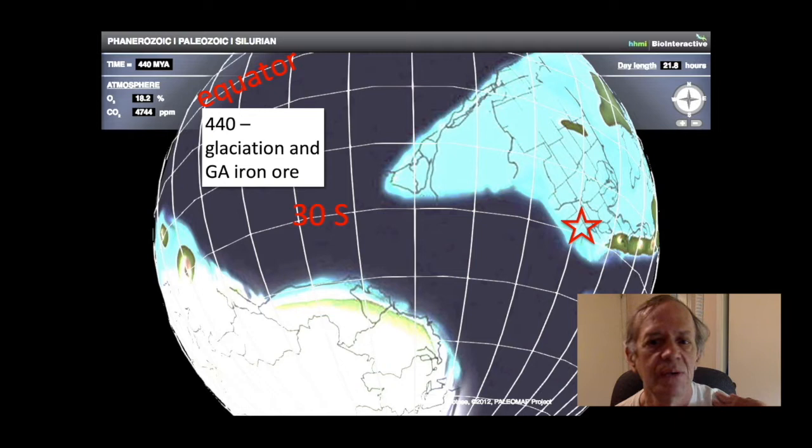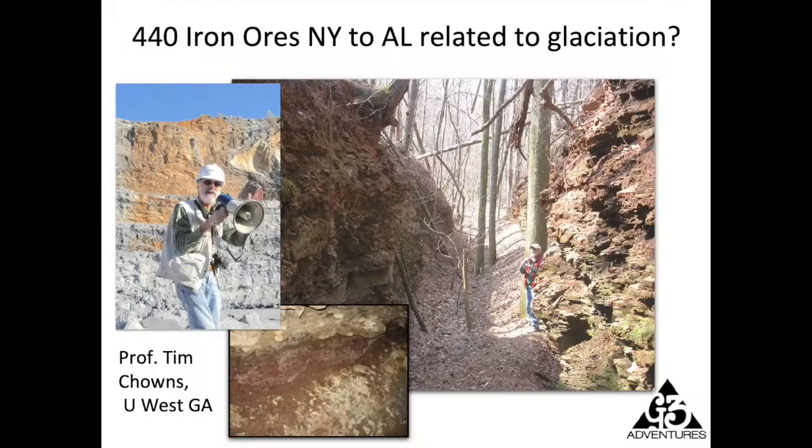At the end of the Ordovician period and beginning of the Silurian period, we still have this glaciation going on, and there's a connection to iron ore forming in a belt that runs all the way from New York down to Alabama. The city of Birmingham, Alabama was built because of the iron ore deposits — named after Birmingham, England for that reason. Some of that iron ore is found in Georgia. I'm going to show you a location in northwest Georgia where Tim Chowns, professor emeritus at West Georgia University, accompanied me on a trip to some tunnels that were produced to mine iron ore just west of Lafayette, Georgia.